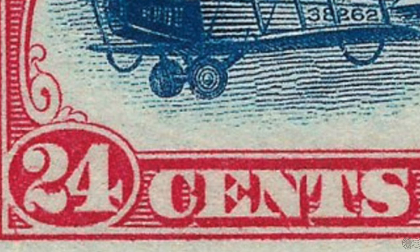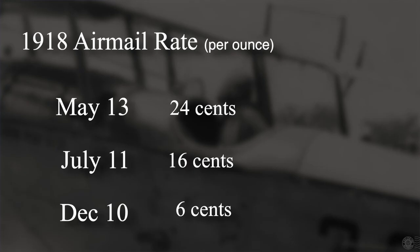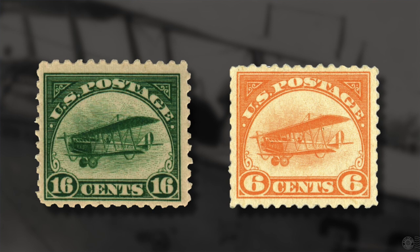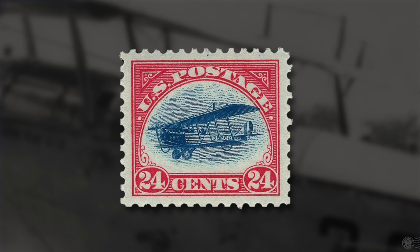The stamp was 24 cents — quite a significant increase from the regular postage rate of three cents at the time — and that rate only lasted two months. It was lowered to 16 cents in July and again to six cents in December, each time the stamp being modified and reprinted in one color: 16 cents in green and six cents in orange. During the two months it was current, over 2.1 million 24-cent airmail stamps were sold, some being used while others were stored in stamp collectors' albums. The stamps were printed in a two-part process to achieve the two different colors.